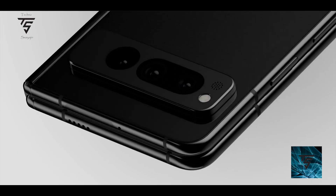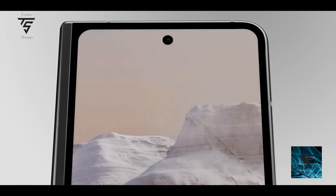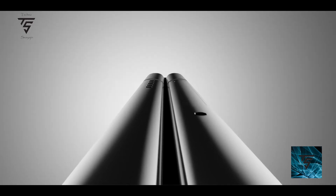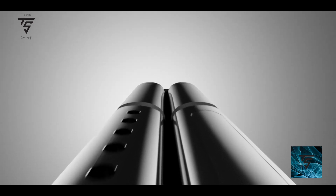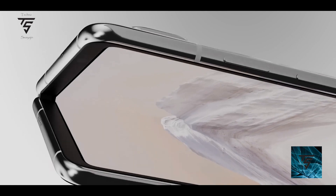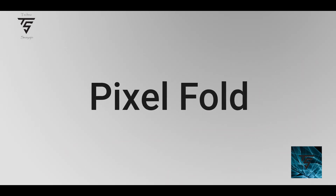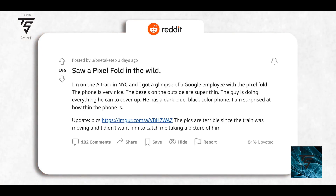Welcome back to TechnoSage YouTube channel. We know Google is going to launch the Pixel Fold, but we never knew how it would look. We just saw renders, but now we can see it in action — a Reddit user shared what it looks like, spotting a Google employee using the Pixel Fold out in the subway in NYC.